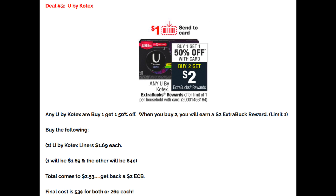Deal number three is on U by Kotex products. It's been a while since we had a really good feminine care deal. I have two scenarios — one with liners and one with tampons. Any U by Kotex are buy one, get one 50% off, and when you purchase two you're going to get a $2 extra buck. The deal has a limit of one. For the first scenario, grab two of the U by Kotex liners priced at $1.69 each — they're the really small packs. One's full price and the other will be $0.84, so your total comes to $2.53. You'll pay $2.53 and get back a $2 extra buck, for a final price of $0.53 for both, or just $0.26 each.